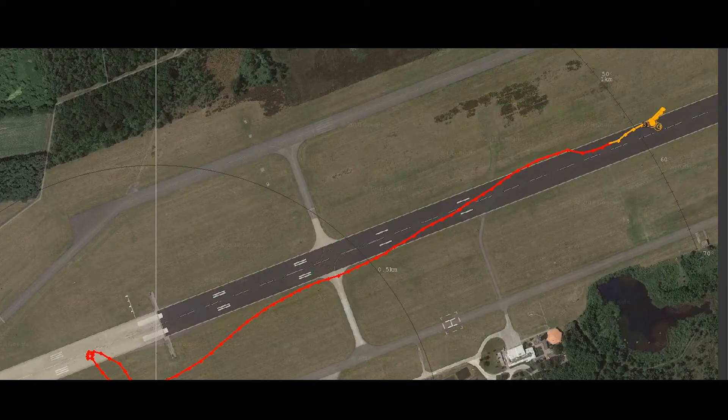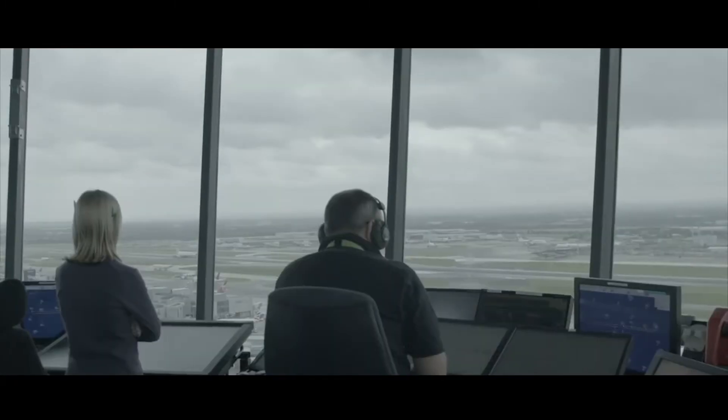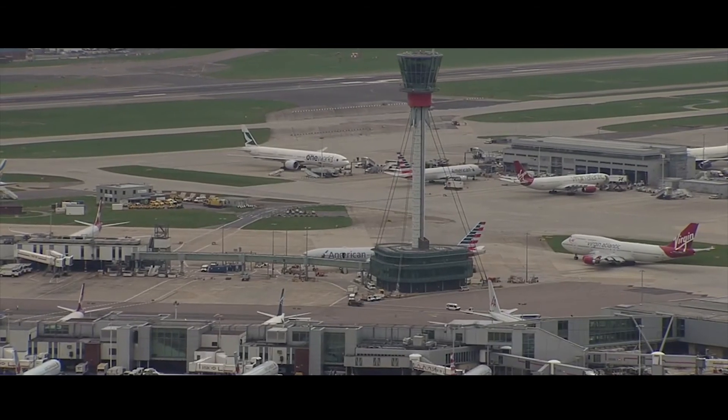Red tracks indicate drones and their flight path. Orange tracks represent suspected drones. Green tracks represent birds and other moving targets. You can, of course, push drone tracks and alarms in real-time to your own external security systems and command and control systems.